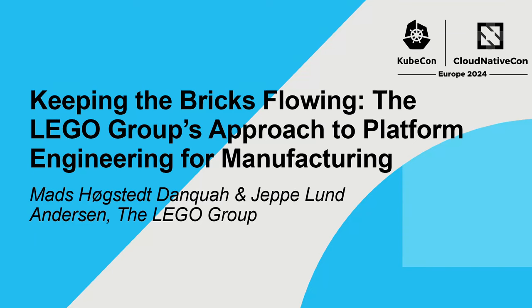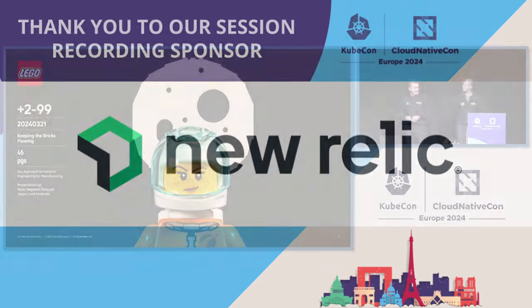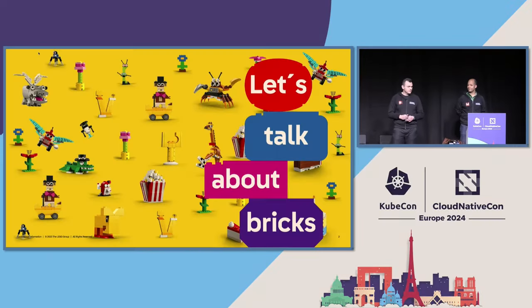Thank you for joining our session. This talk is about our approach to platform engineering for manufacturing at the LEGO Group, and we will just dive right into it.